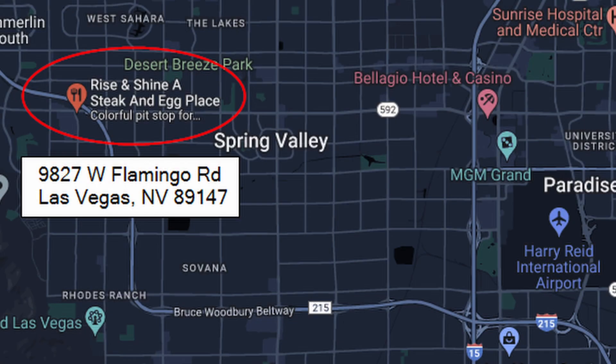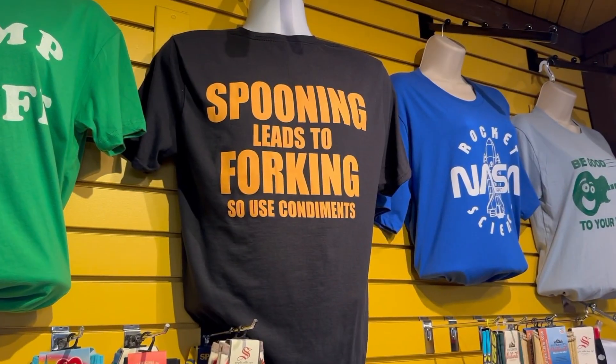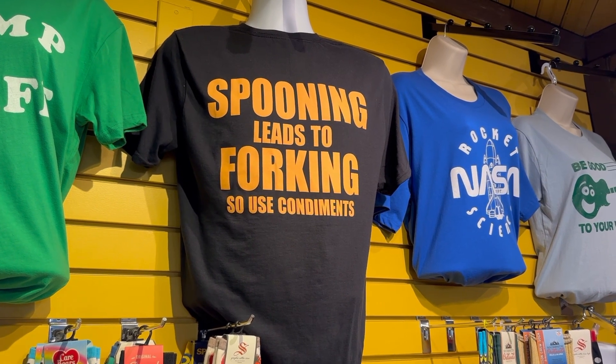They are off the strip and there are two locations, so you'll want to check the map. I'd have to say it's definitely worth the drive or the price of the Uber to come out and check out Rise and Shine Steak and Eggs here in Las Vegas. This is their gift shop area — remember, spooning leads to forking, so use condiments.